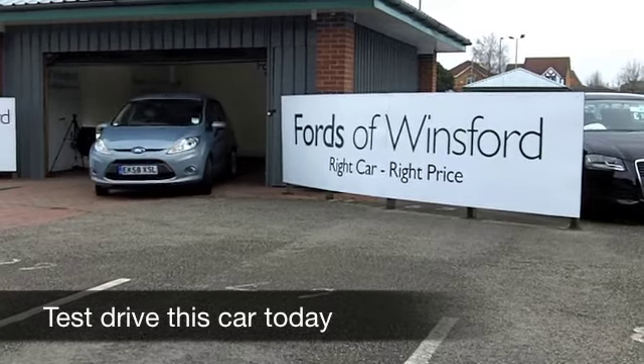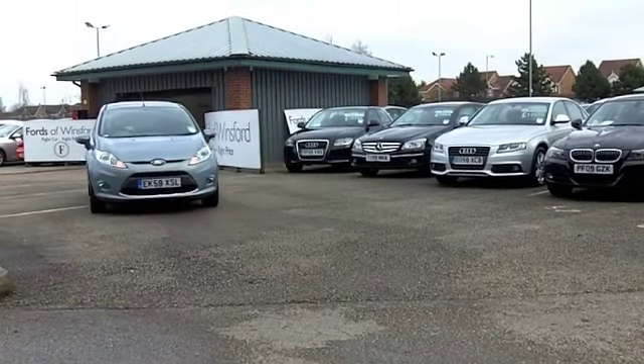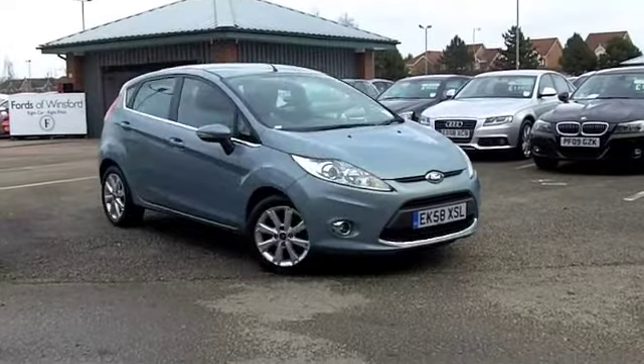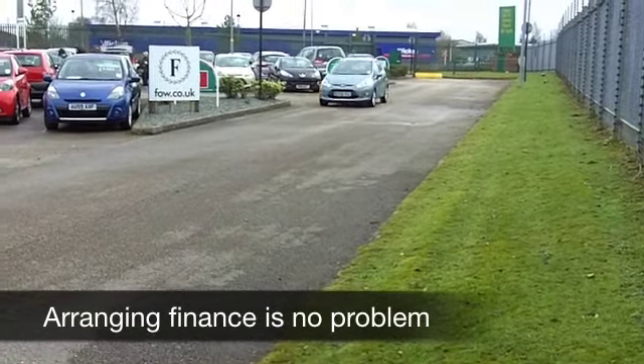What a great looking car the Ford Fiesta is, especially in this kind of steel blue. This 1.4 ZTEC is the one to choose if you're after a bit of performance but want to maintain that low running cost base. This one is Insurance Group 4, so I think most people will find it affordable to run.